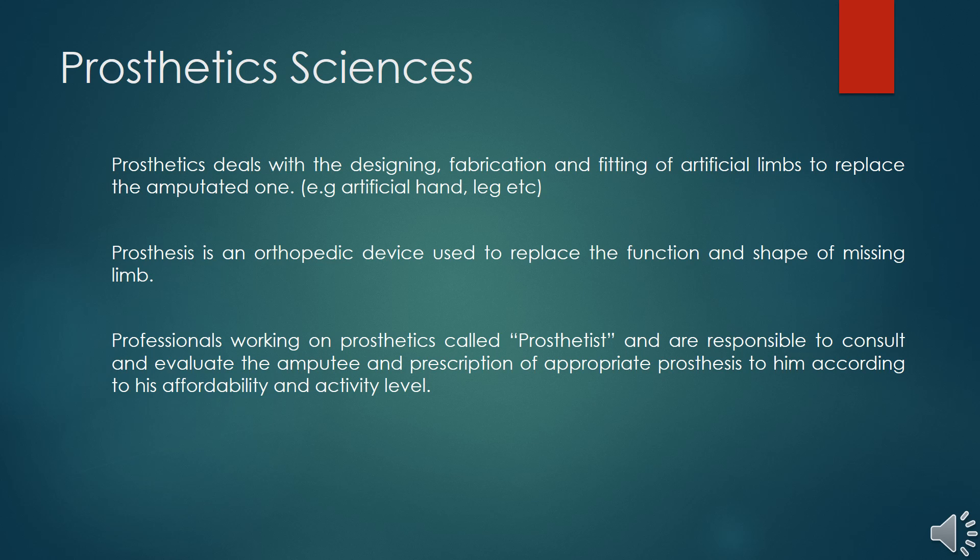Someone may lose a limb due to diseases like diabetes, gangrene, osteomyelitis, or necrosis. Others may lose a limb due to accidents such as road traffic accidents or industrial accidents. A third group may have a missing limb by birth. All these people are fitted with artificial limbs to restore their normal life as much as possible.